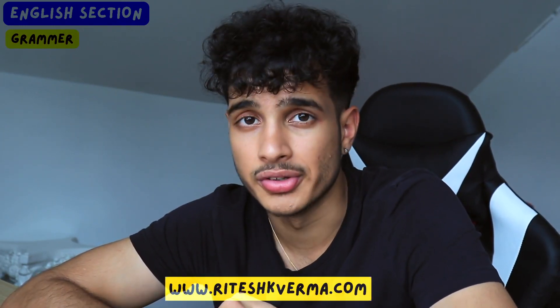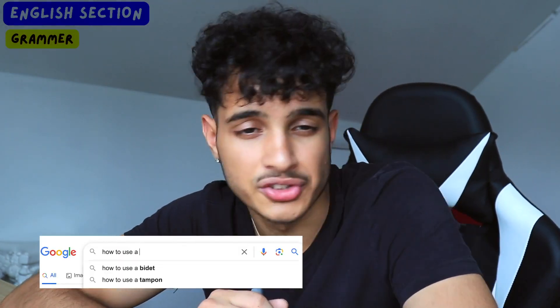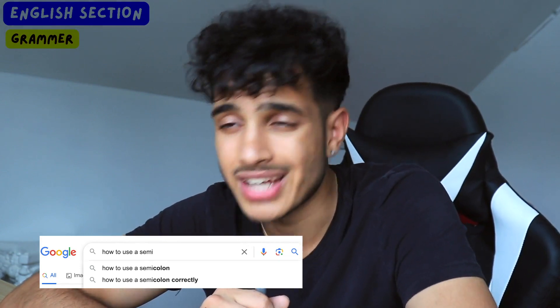Now let's talk about reading. First, understand all the grammar rules for the SAT writing section — things like semicolons, colons, and dashes. You can find this on Google: search 'how to use a semicolon,' 'how to use an em dash,' 'how to use a colon.' Not only will this help you get problems right on the SAT, but understanding punctuation will also separate you from other college essay applicants — it's punctuation that most people just don't use anymore.